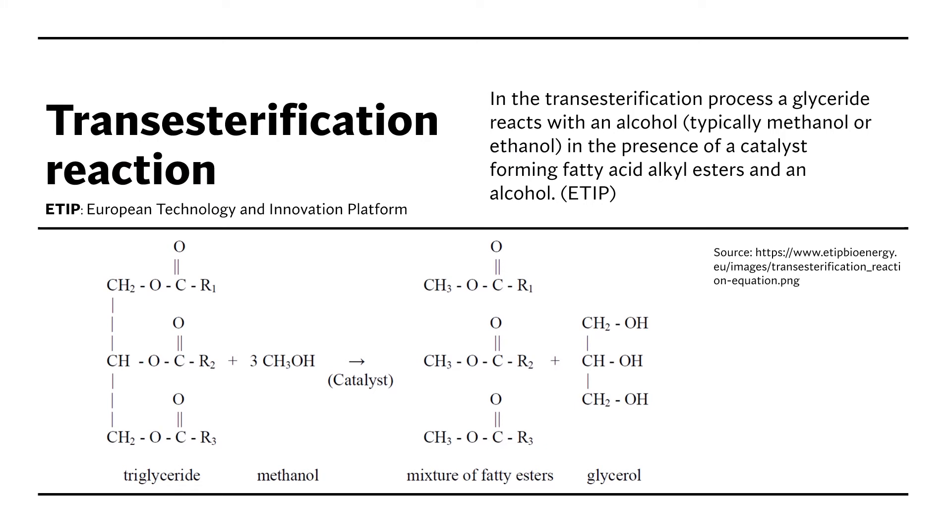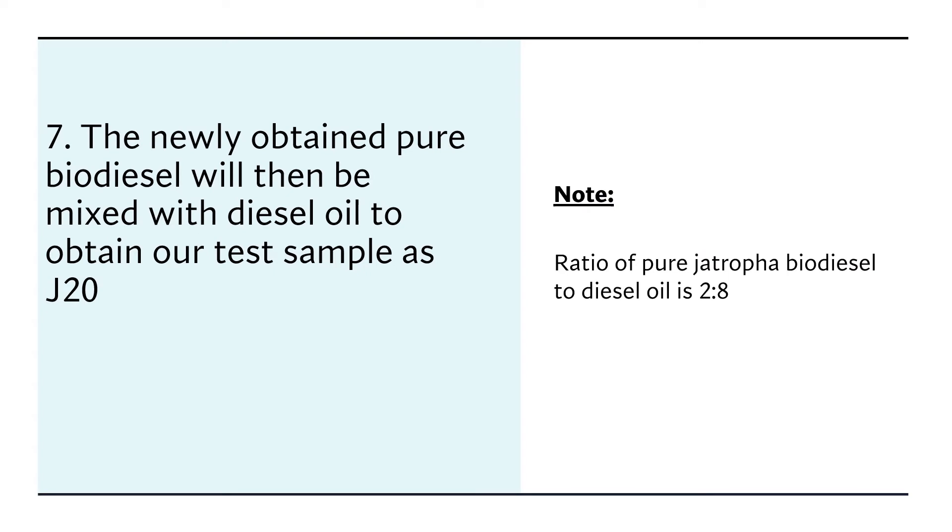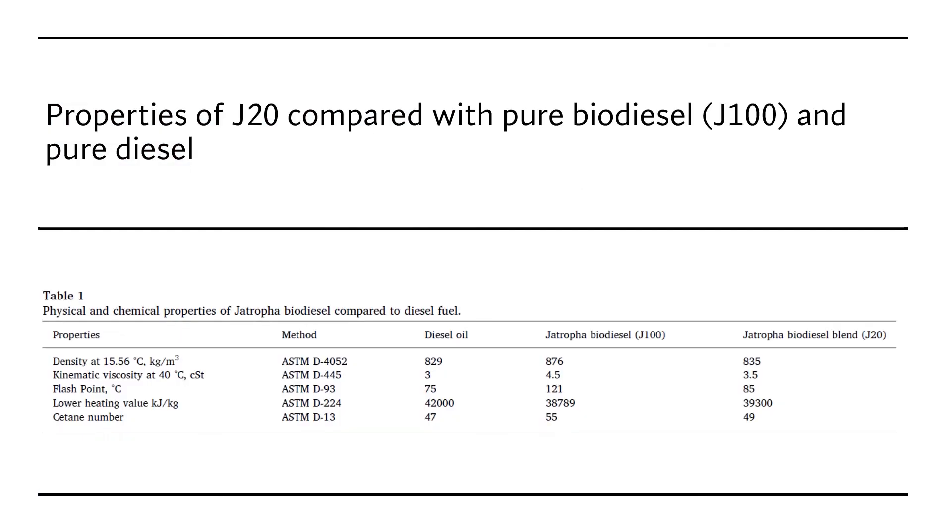After removing the glycerol and methyl ester, we obtain the Chatrufa biodiesel fuel. The next step is blending the Chatrufa biodiesel with diesel oil to obtain the test fuel property J20. The table here shows the properties of J20 compared with pure diesel, pure biodiesel, and pure diesel — you can pause the video to read it yourself.